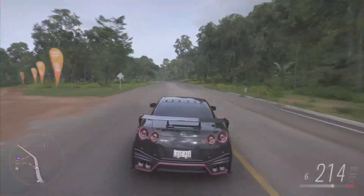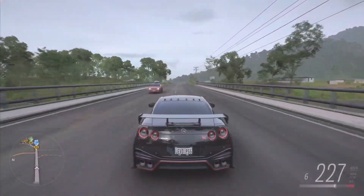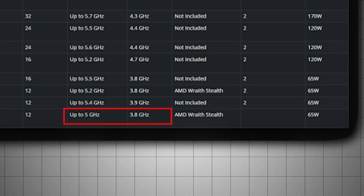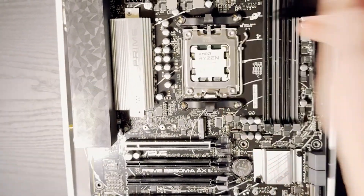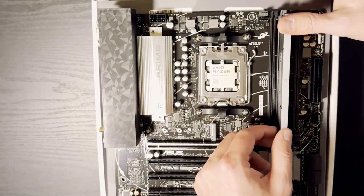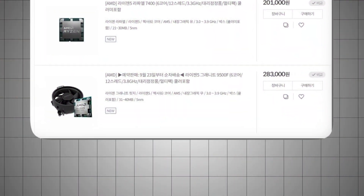Because it's an F-series part, there's no integrated graphics, meaning you'll need a discrete GPU, but that does help keep the price down. AMD has tuned the chip to hit higher boost clocks than older mid-range models while staying within a friendly 65 watts TDP. For gamers or creators looking for a modern AM5 platform without spending flagship money, the 9500F is shaping up to be a fantastic value play and a perfect entry into DDR5 and PCIe 5.0.